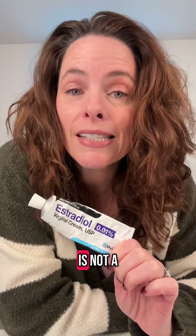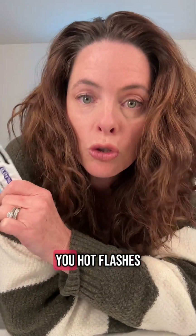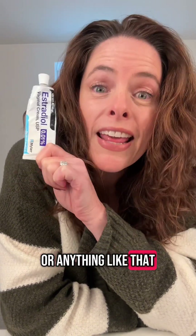I want you to know that this is a topical cream that is not a systemic cream — it does not go into your bloodstream or your system. This is not going to help you with hot flashes, night sweats, brain fog, or anything like that. This is purely topical.